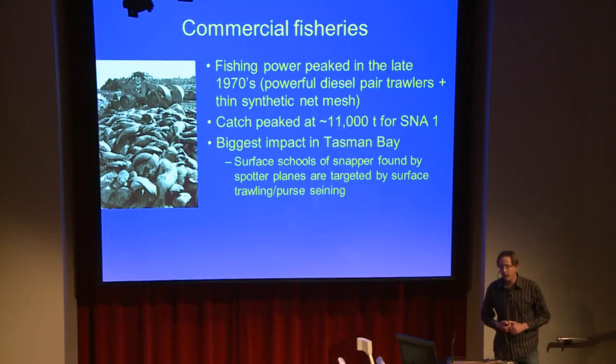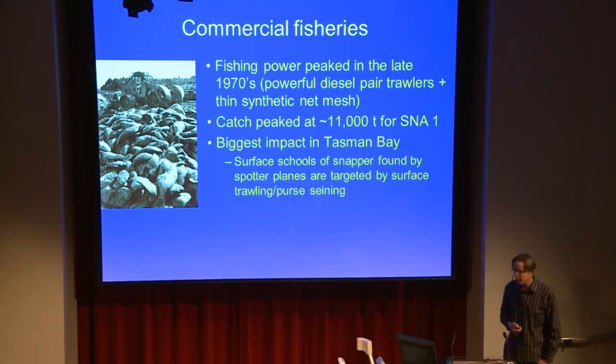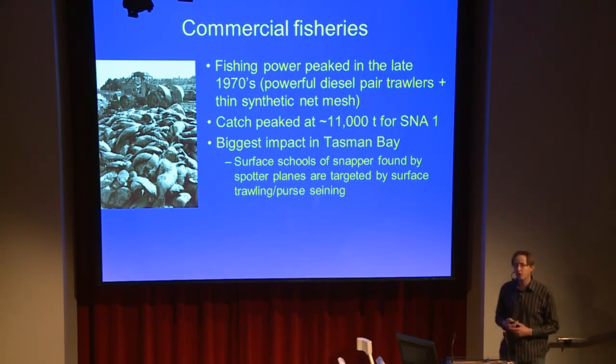So we had this evolution of different fishing techniques and also a serial depletion of locations — basically the ones closest to Auckland got overfished initially. By the 1980s, catches were at about 11,000 tonnes per year for Snapper 1. One of the biggest impacts was in Tasman Bay at the top of the South Island, where they figured out that the fish were schooling near the surface in spring — they were probably spawning. They were spotted from planes, and purse seiners, which typically catch pelagic fish like kahawai, mackerel and tuna, were operating in the area. They saw these red schools.